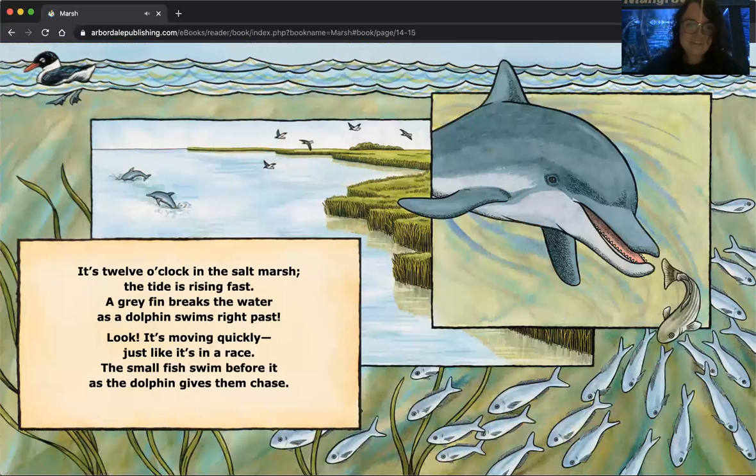It's twelve o'clock in the salt marsh. The tide is rising fast. A gray fin breaks the water as a dolphin swims right past. Look, it's moving quickly, just like it's in a race. The small fish swim before it as the dolphin gives them chase. You can hear a dolphin there in the water, and the birds above it, as a fish tries to swim away.